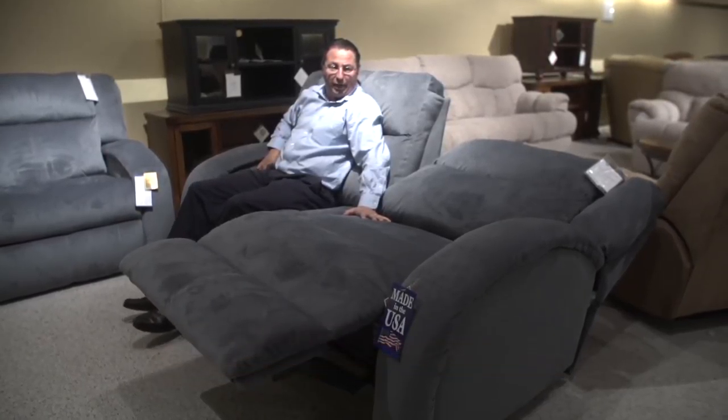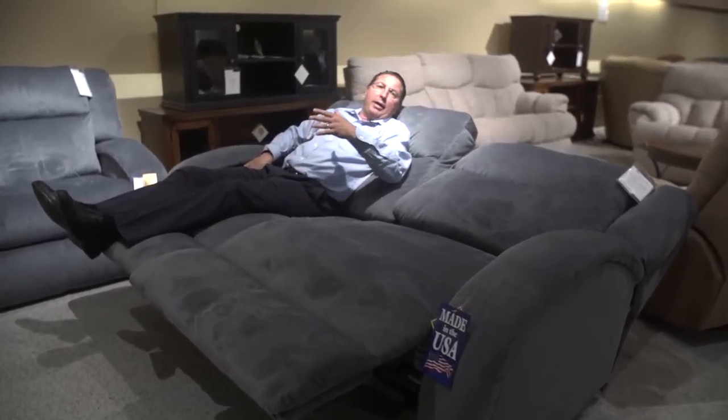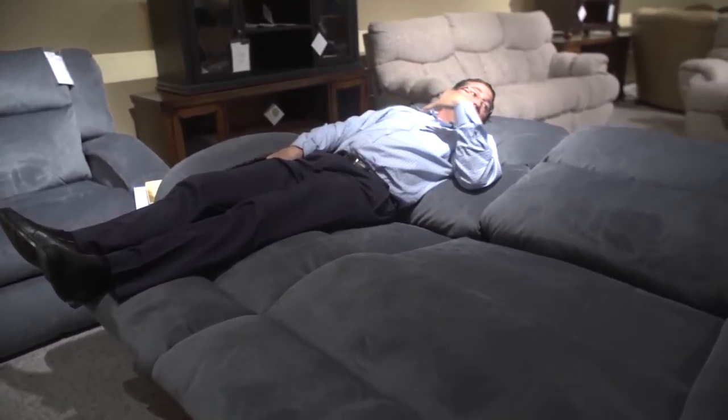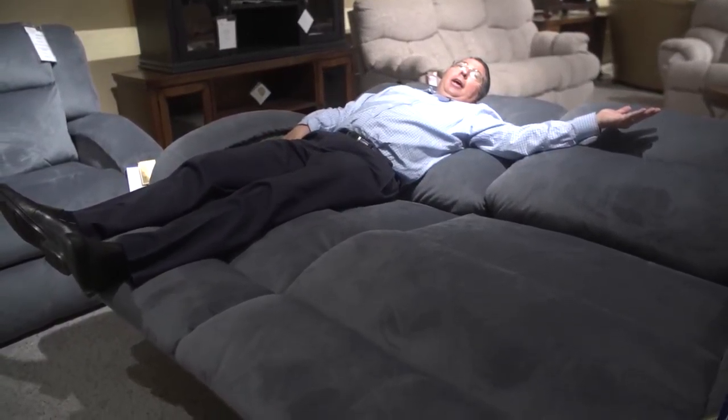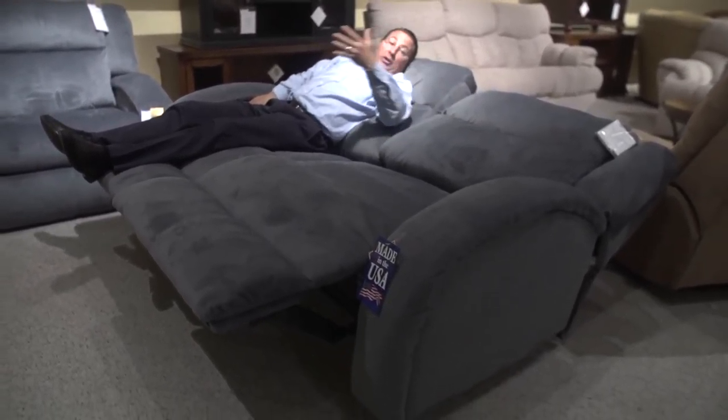I wanted to show you something kind of fun. I coined this the recliner bed because it's a lay flat, power reclining lay flat. You can see the pad over chaise with the full extension, but watch the back how it goes back. Now it sort of levels out and you really have something that's almost bigger than a queen size as you lay across.